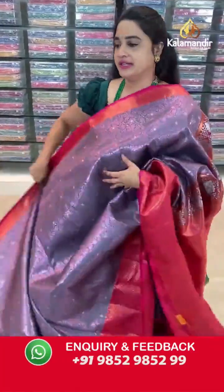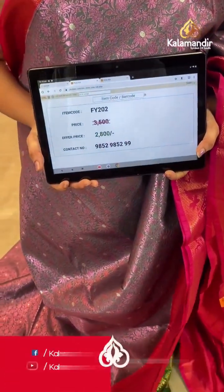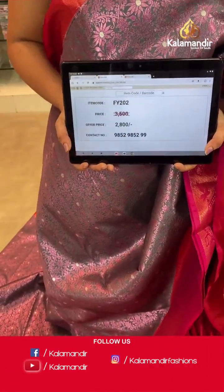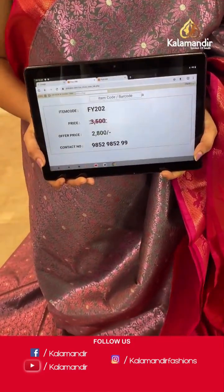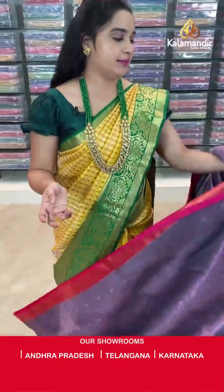Pairing with contrast self-embossed design blouse along with the border. Saree code is FY202, price is ₹3500 and offer price is ₹2800. To purchase, take a screenshot and send to WhatsApp number 9852985299.